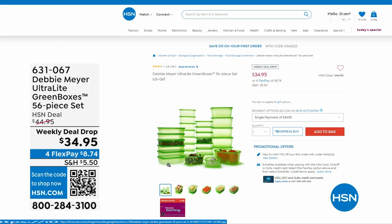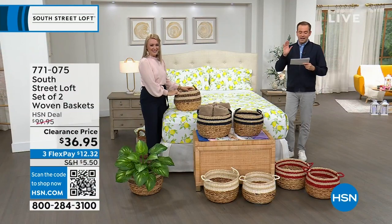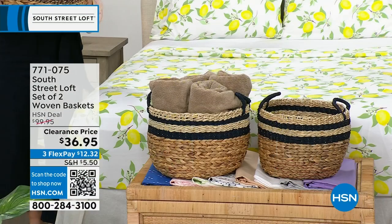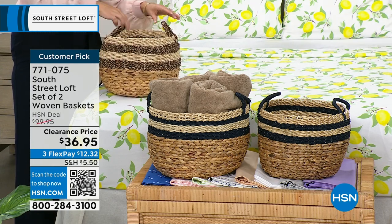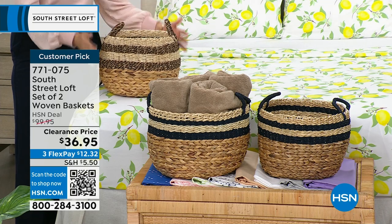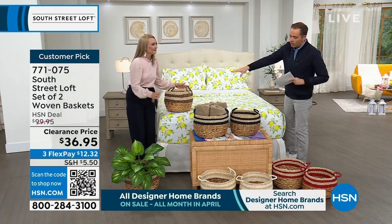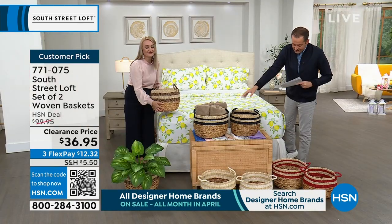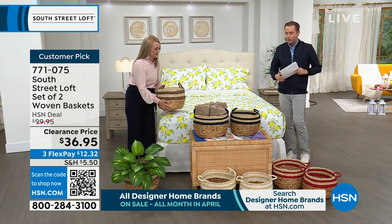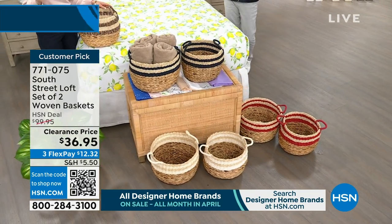Next up, this is probably going to be the most popular item of the hour — that and the sheets. We have a set of two woven baskets with a regular HSN price of $100, discounted to $36.95. From towels to toys, anything you can think of — these look amazing and are so functional. We have gorgeous colors. Stephanie's holding the black. In the middle is the navy. Down front is white, and to the side is the red. Baskets are the way to store your items and style your home at the same time.